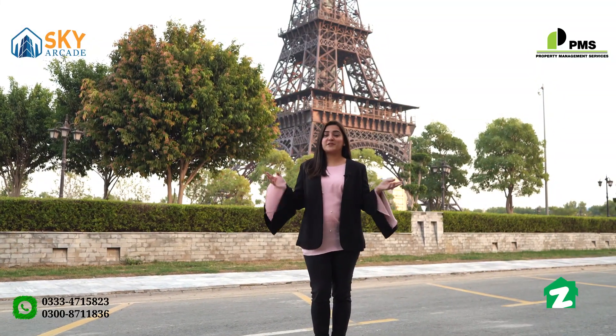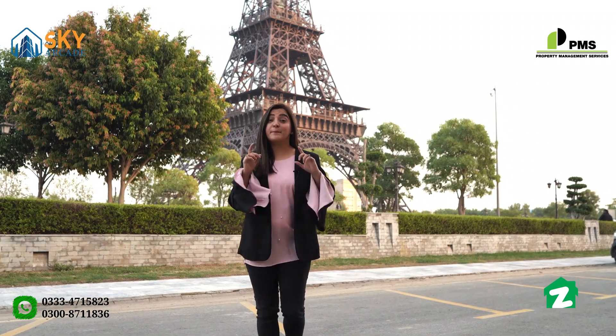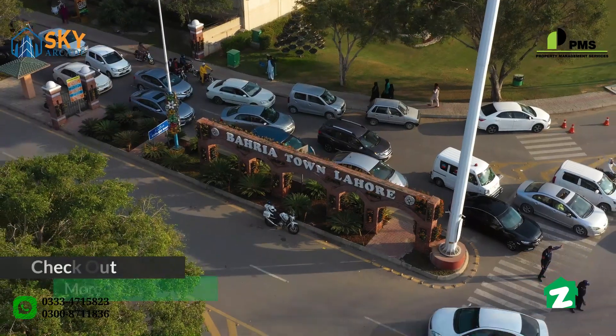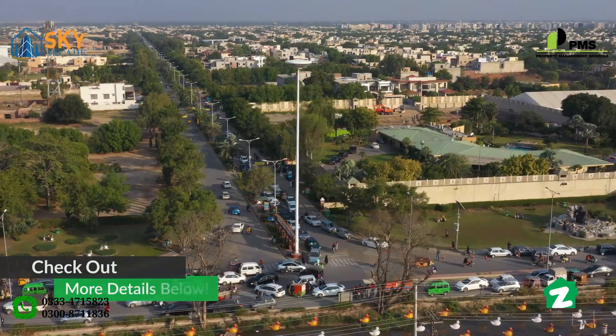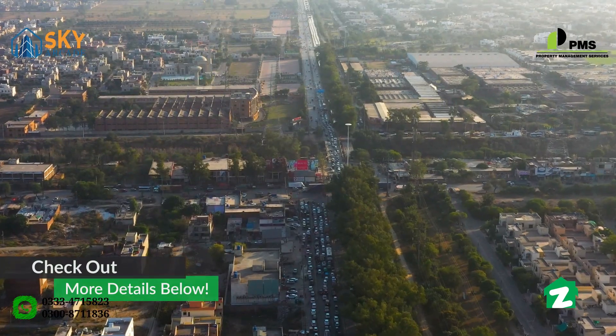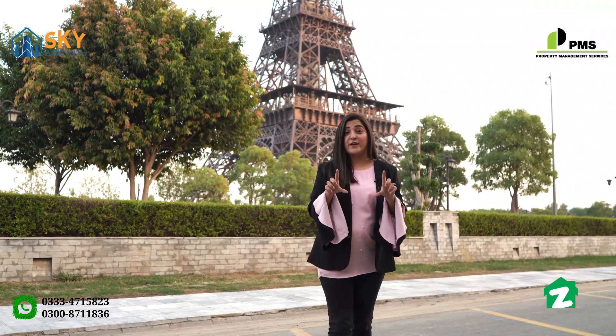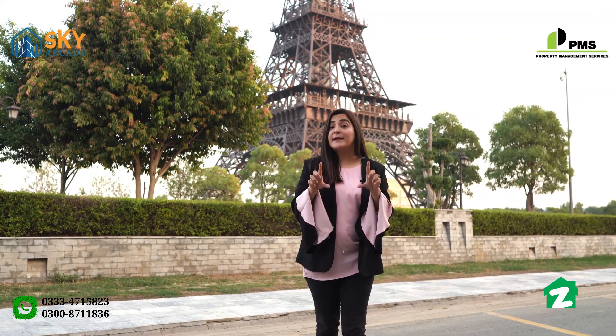Hello and welcome to Zameen Property Tours. I am Alina and I am here in Lahore, Bahria Town, which is located on the main Canal Road, Multan Road, and Shahkam Chowk on a 2-minute drive, with Lahore Ring Road as a direct approach. Bahria Town is the prime location of Lahore.